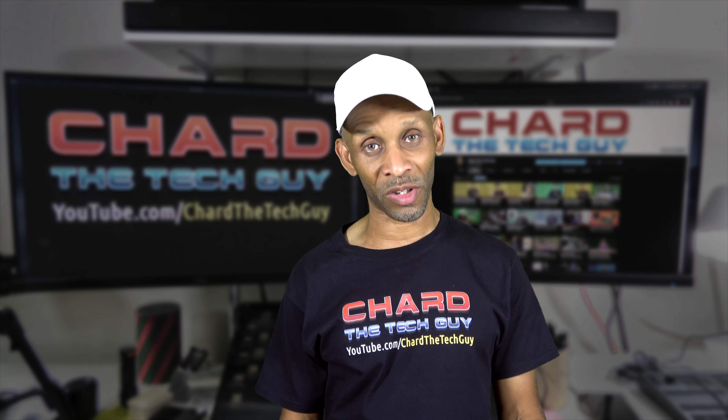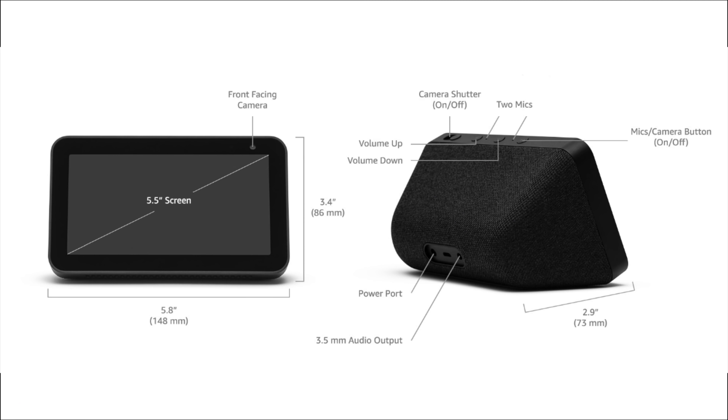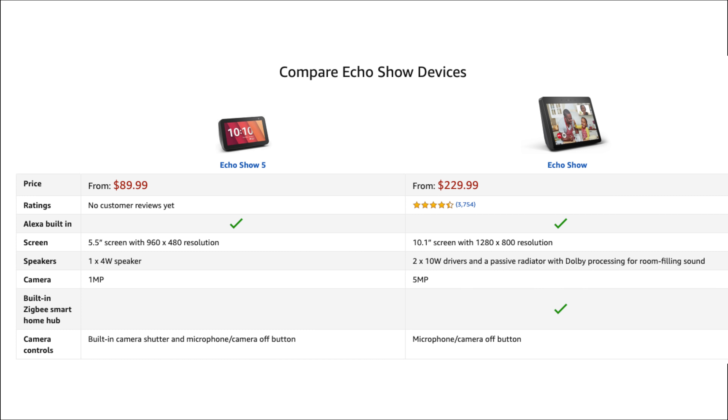Looking at the technical specs of this device: it has a 5.5 inch screen and a front-facing camera. On top, you have a camera shutter button that turns the camera on and off, a volume up, a volume down, two mics, and a mic and camera button to turn the mic and camera on and off. There's also a power port and a 3.5 millimeter audio output jack.